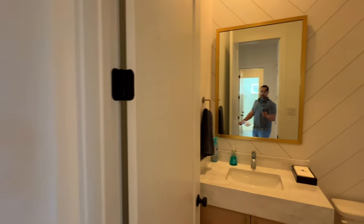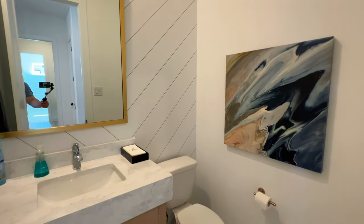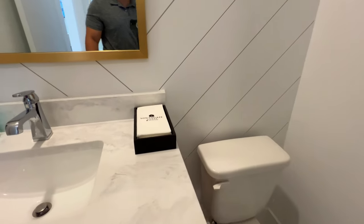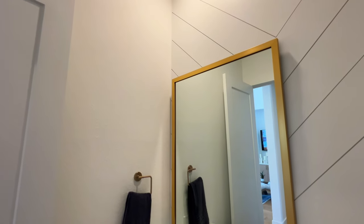Before we go to the great room, let's take a look inside the powder bath. You have the shiplap accent wall right there. You have these beautiful quartz countertops — level one quartz countertops. You have the brass mirror frame right here as well, and the recessed lighting continues in here.